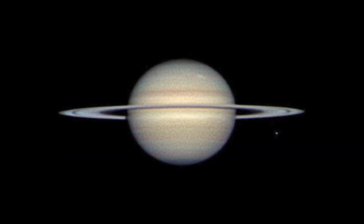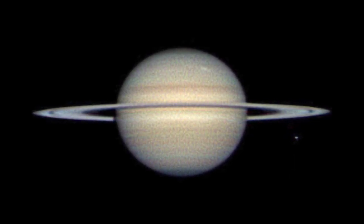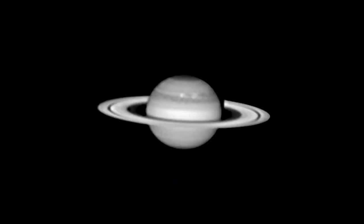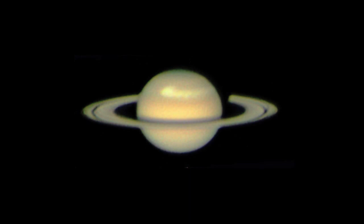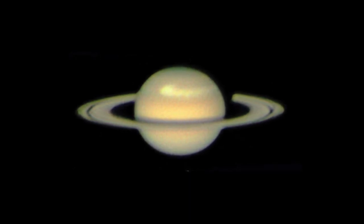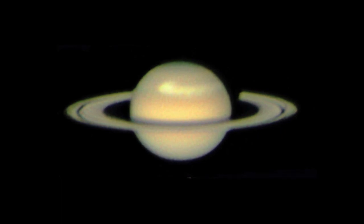Last year, amateur astronomers turned citizen scientists aimed their astrophotography equipment at Saturn and discovered a new storm. The next day they sent their images to Cassini scientists, and Cassini's instruments studied the storm too. When you look at Saturn through a telescope, you may catch a glimpse of the storm's whitish cloud bands circling the planet.